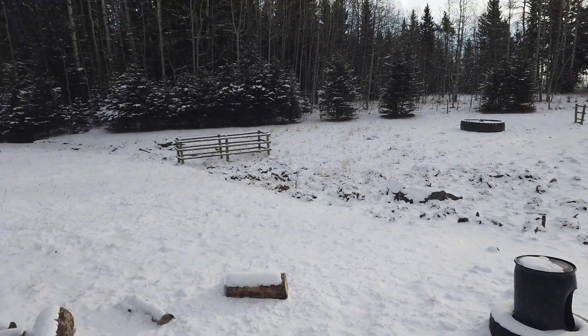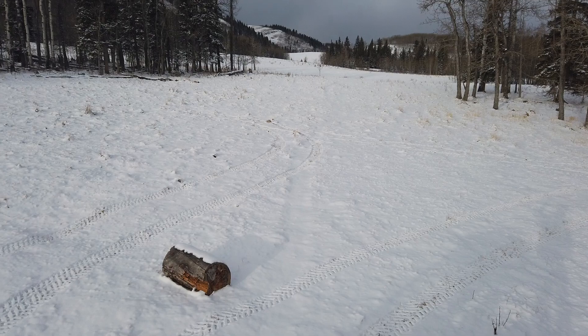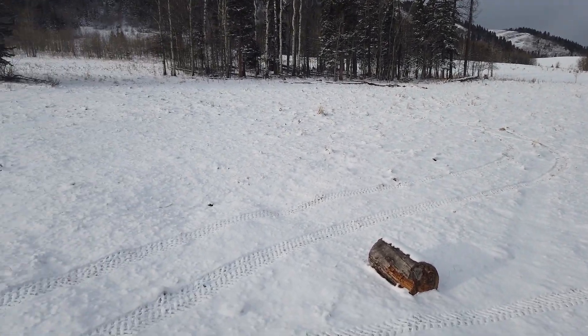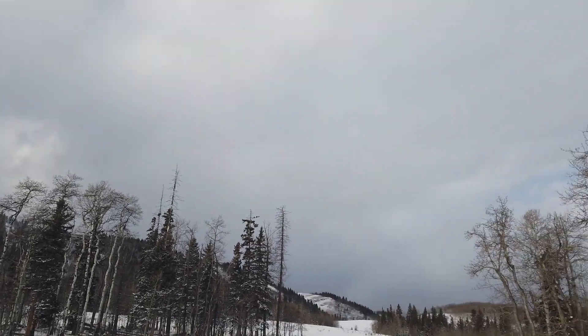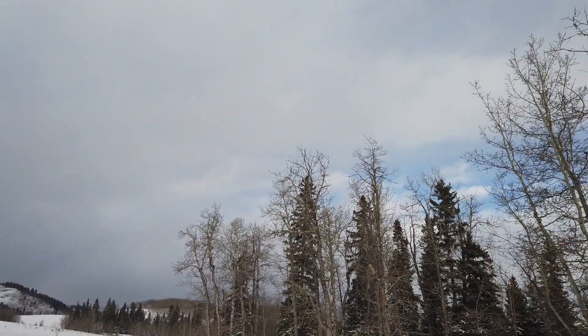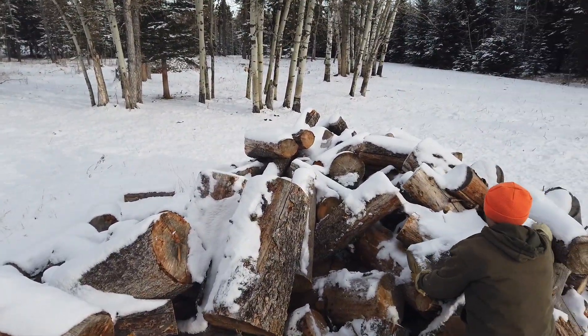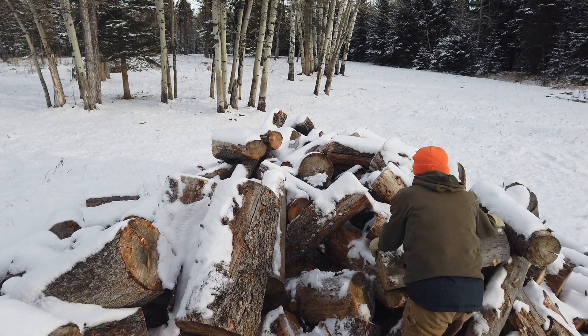It looks like we got some snow last night and hopefully we'll get more, but it's not looking too likely. It's a really nice day. Got our logs, we're doing some trimming which I'll show you when we get back. For now, we'll see you there — that's about it.